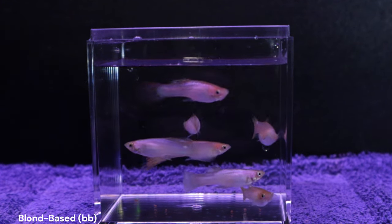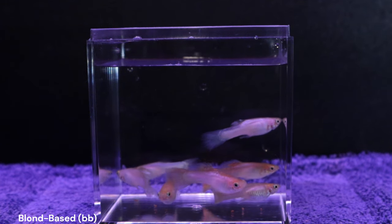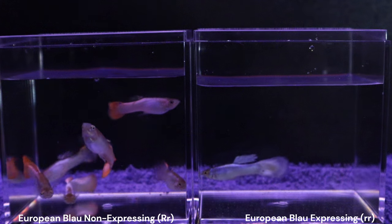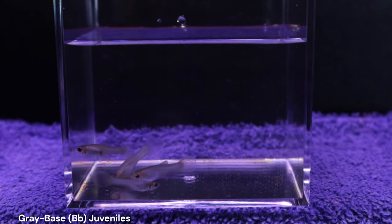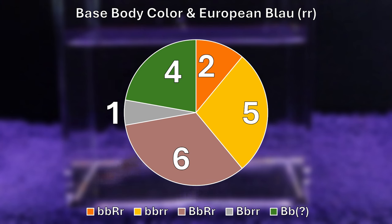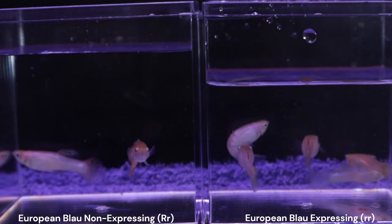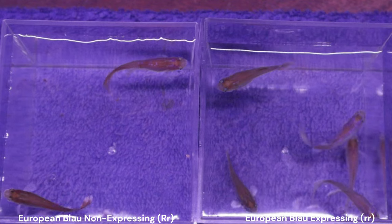Next, I further separated the guppies into groups expressing European Blau or not. Any red pigment was the characteristic that helped identify this. Out of the 7 blonde-based males, 2 had some red pigmentation and 5 didn't. From the 11 gray-based males, 6 had some red pigmentation and 1 did not. I also had 4 male juveniles that were still a little too young, and consequently I couldn't tell if they had any red pigment or not. The pie chart shows the 4 different groups so far, plus the 4 juveniles. Storzbach expression was the last characteristic I used to further split our guppies, though this characteristic was harder to identify accurately, even when looking at the backs of the guppies for elevated iridescence. But I tried my best.